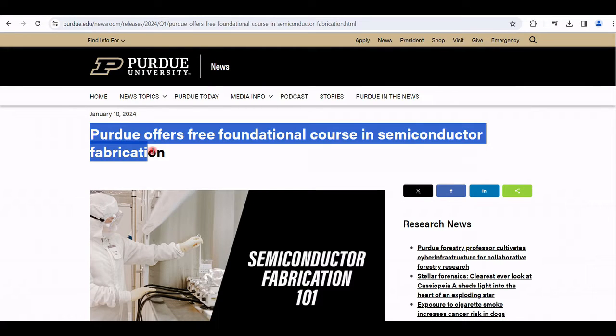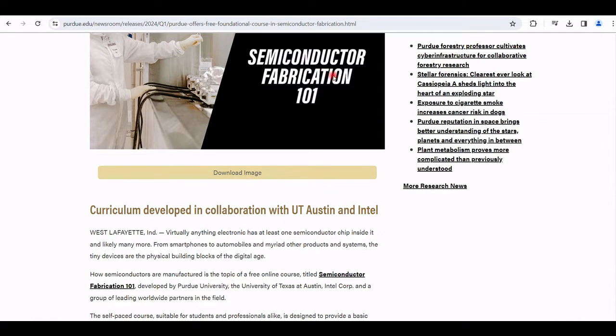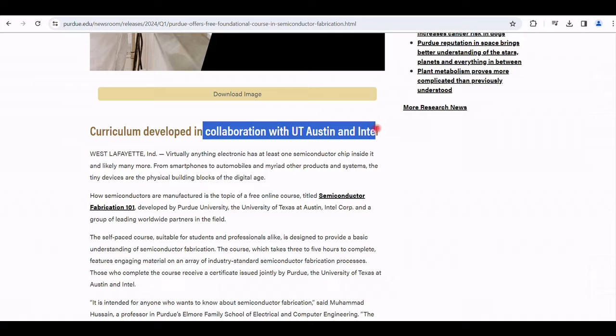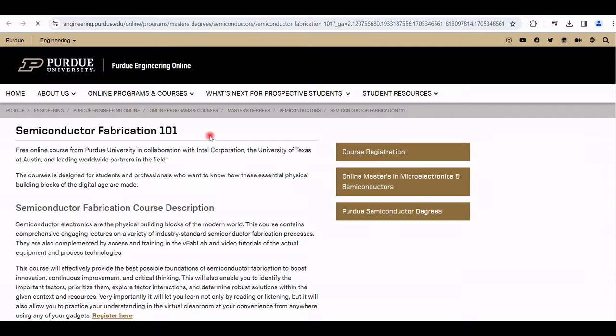Purdue is a U.S. public research university offering a free foundational course in semiconductor fabrication. The course title is Semiconductor Fabrication 101, and its curriculum was developed in collaboration with the University of Texas at Austin, Intel, and a group of leading worldwide partners in the semiconductor field.